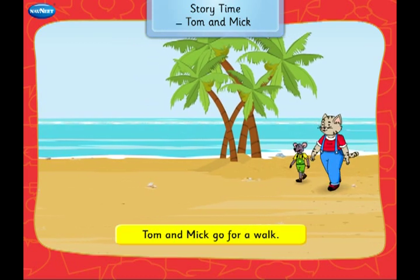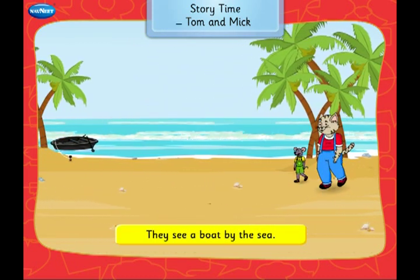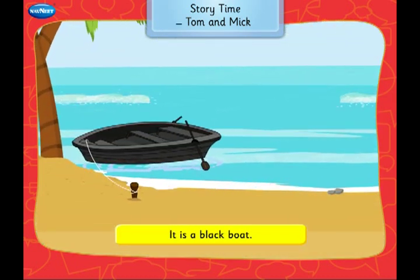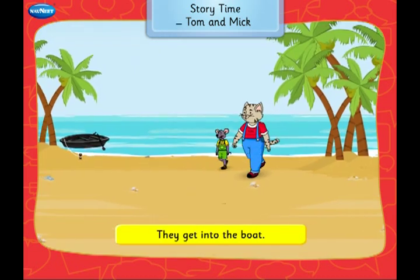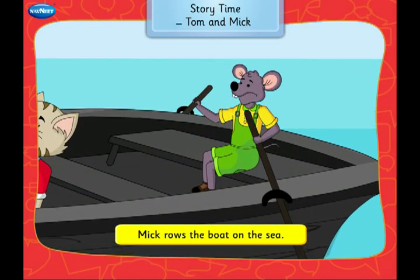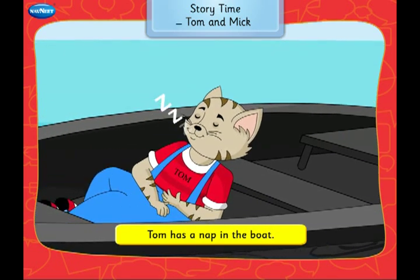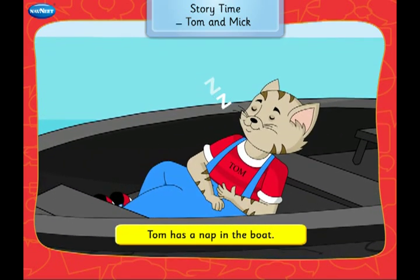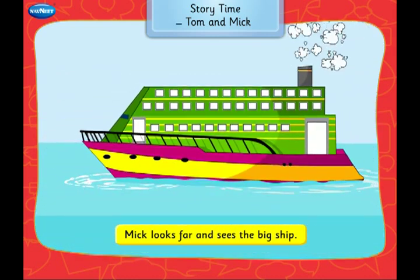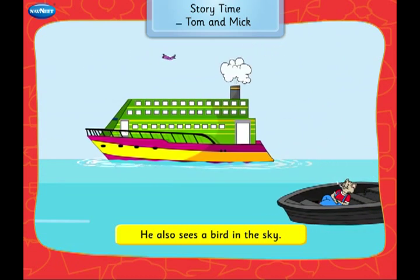Tom and Mick go for a walk. They see a boat by the sea. It is a black boat. They get into the boat. Mick rows the boat on the sea. Tom has a nap in the boat. Mick looks far and sees a big ship.